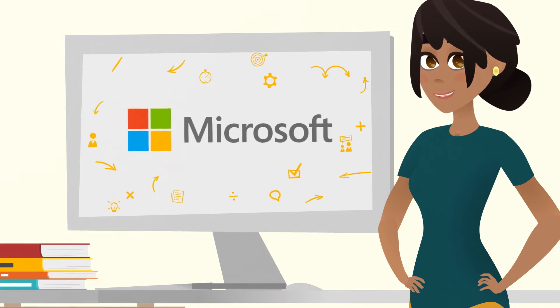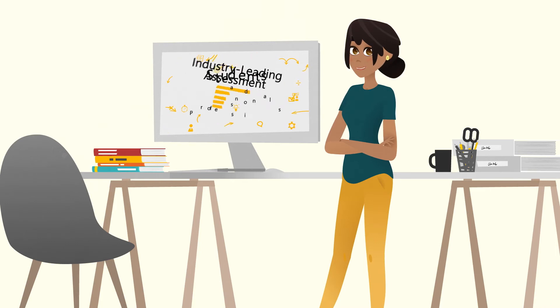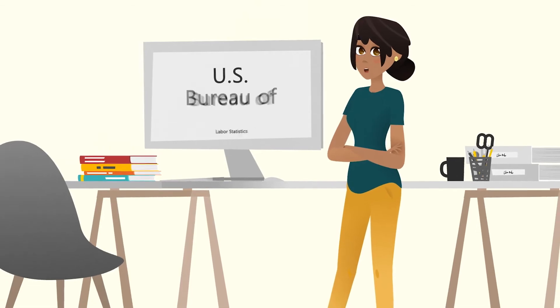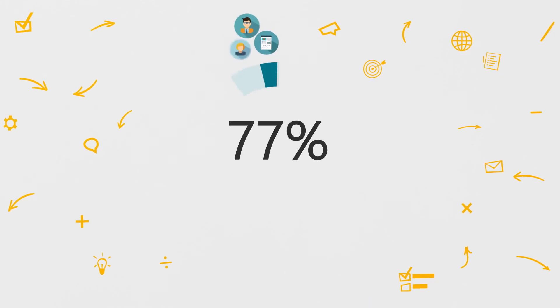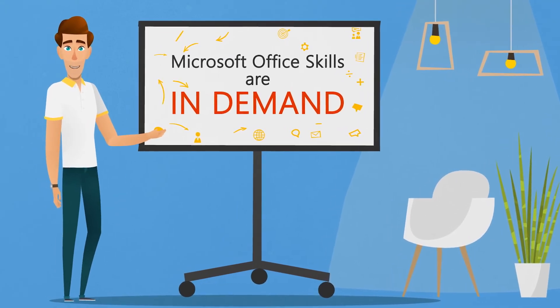Not only is the Microsoft Office Specialist program an industry-leading assessment that prepares students and professionals for future academic pursuits and employment opportunities, it is also the only official Microsoft-recognized certification program for Microsoft Office globally. In fact, the US Bureau of Labor Statistics forecasts that 77% of jobs will require some level of computer proficiency in the next few years.